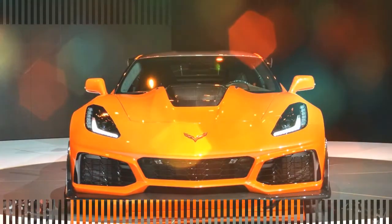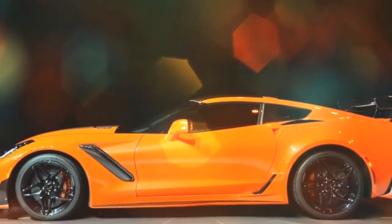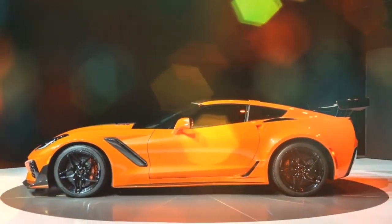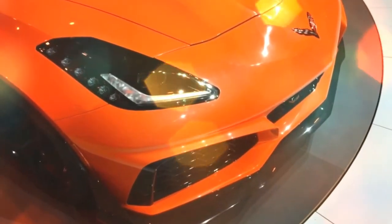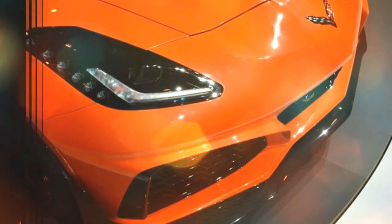The Corvette ZR1 has finally been revealed, and as expected it's a numbers machine. We don't know everything about the ZR1 yet, but here are the most important figures released so far.